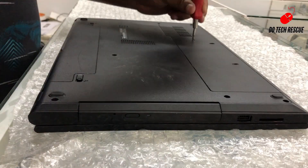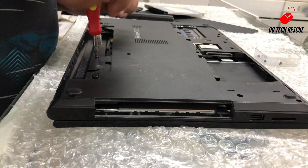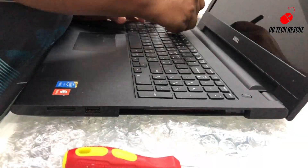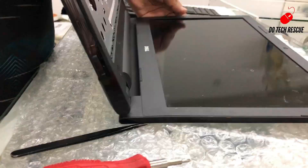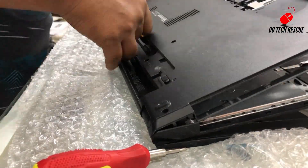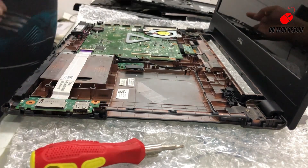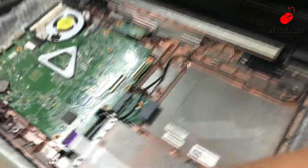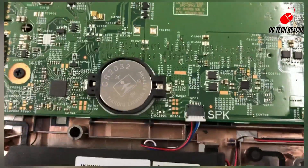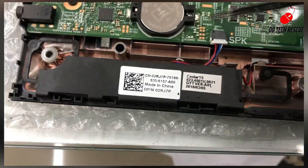Let's remove it. Here, finally, we have found the CMOS battery holder. Let's remove the old battery and replace it with a new one.